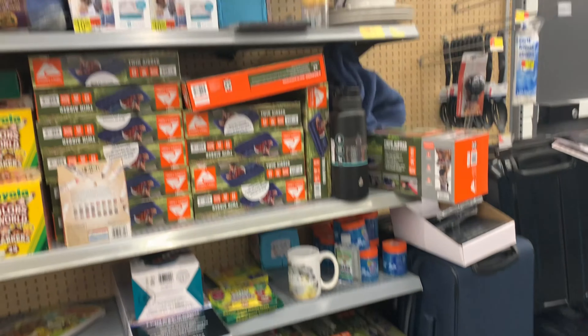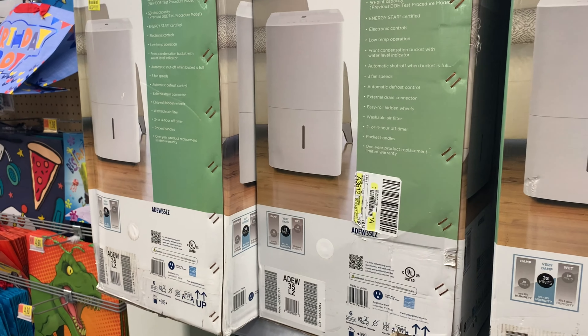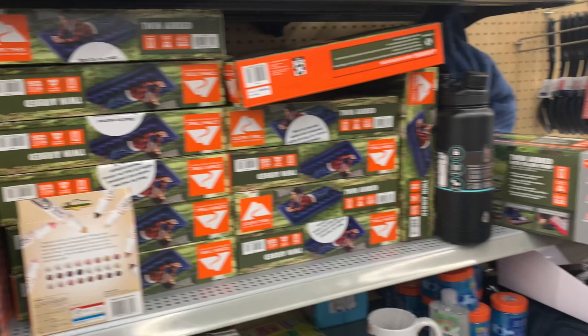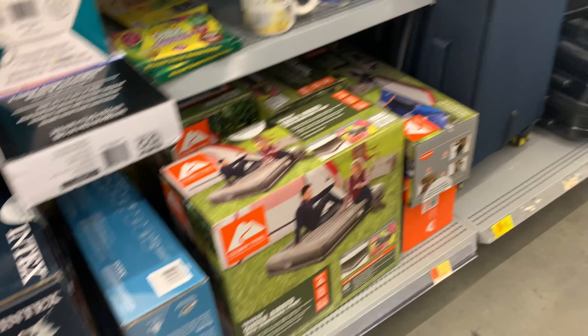I started off in the clearance section. There were lots of camping items, as well as blankets and a humidifier that's half off, which is pretty good. If you're looking for that, make sure you check the clearance section. I didn't find a ton but I did find a couple of things. Those markers are awesome — I love them — so I will share my clearance finds at the end of the video.